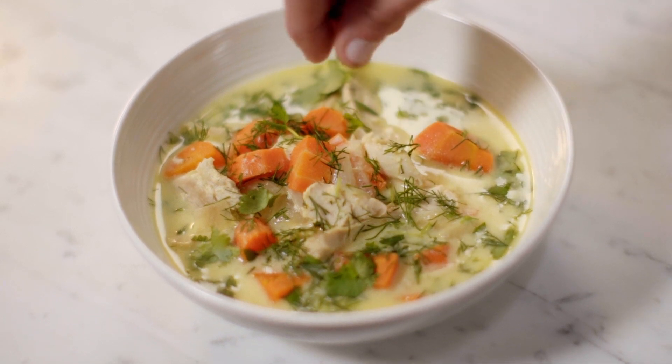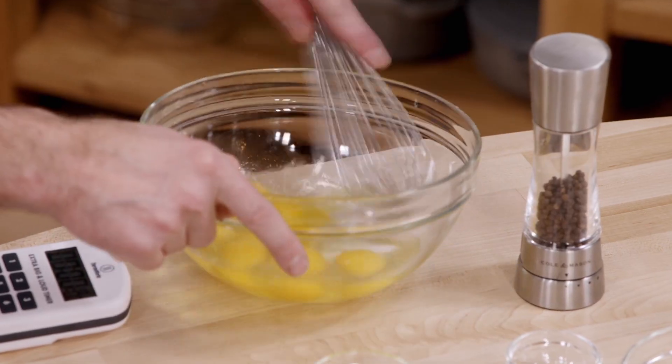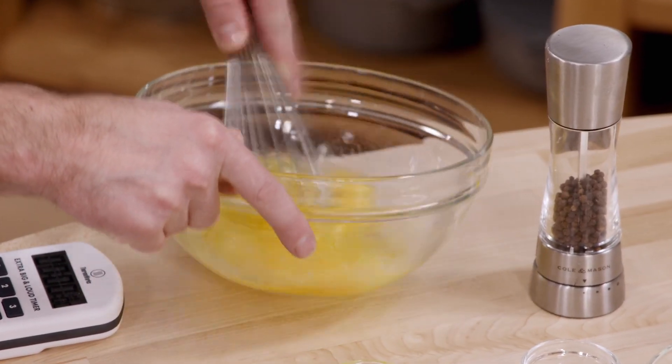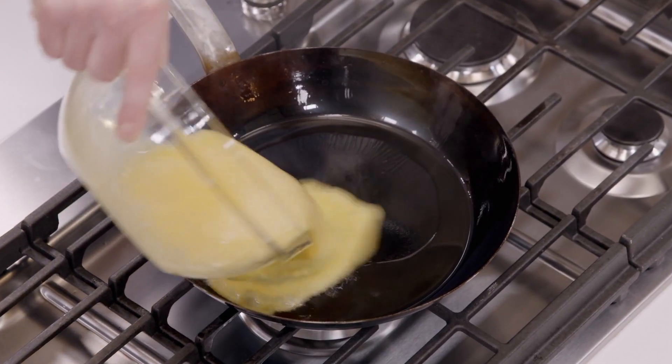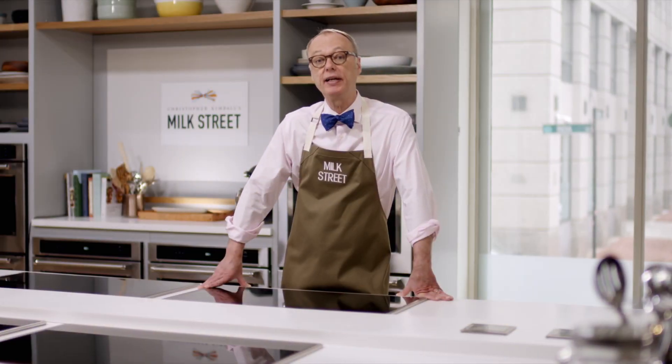One is a chicken soup from the Republic of Georgia that uses egg yolks for a really silky, wonderful texture. Then we're going to take a tip from Basque Country, where they scramble eggs not in butter but in extra virgin olive oil, which makes them much better and fluffier. So today at Milk Street, eggs are not just for breakfast anymore.